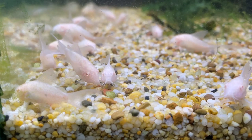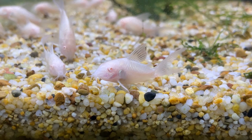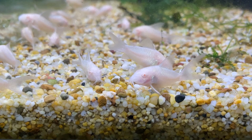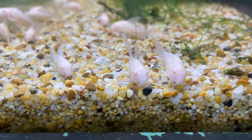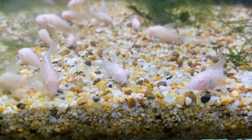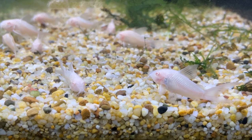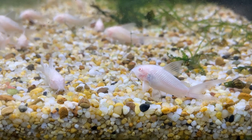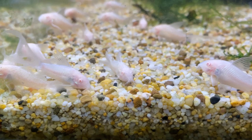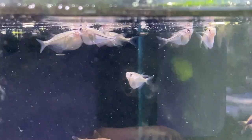Next up — longfin albino corydoras. These ones will develop longer fins as they get bigger; right now they're about a third of their final size, which will be around five to six centimeters. Super peaceful little catfish, great for community tanks. Don't keep them with big fish. They're fine with tetras, livebearers, gouramis and similar. They're not algae eaters but will rummage along the bottom eating uneaten food. They won't eat plants either — really great little scavengers. Feed them a bottom-feeding pellet, but they'll also take frozen, live, and flake food. Look at those long fins — really pretty fish.